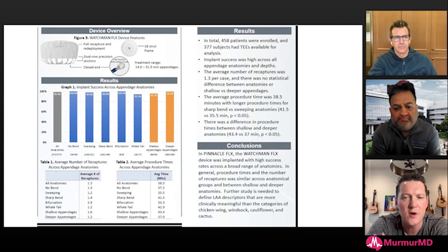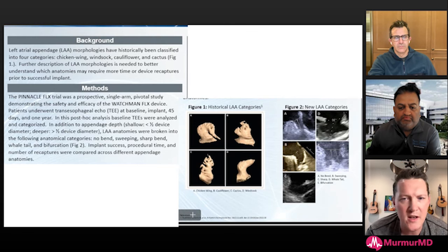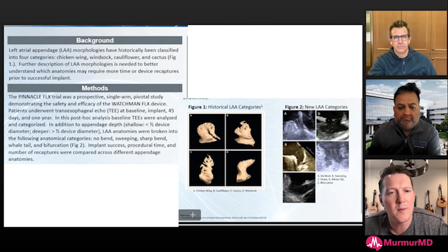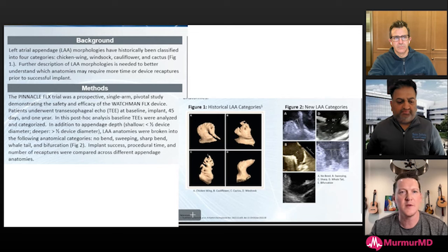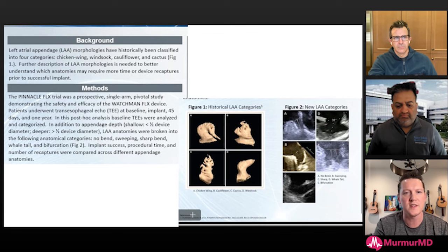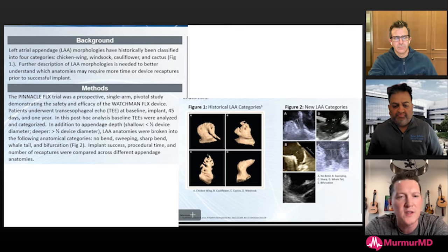I was hoping to go through procedural technique for these various anatomies. One of the things I love about this is it helps you operationalize your procedure plan on the day of the procedure — when you're looking at TEE, ICE, or CTA images, you can have a plan for how you'll approach that appendage both from transeptal puncture and deployment strategy. Can you walk us through the more challenging subtypes and how you think about them?